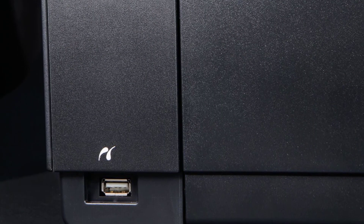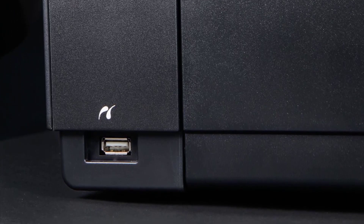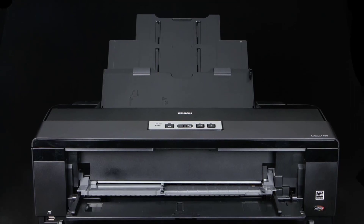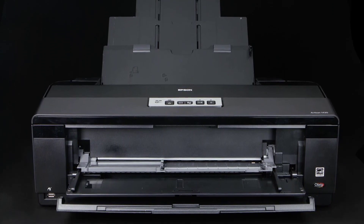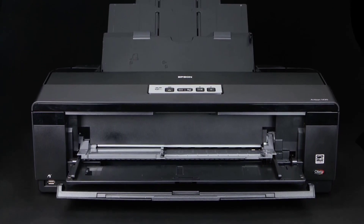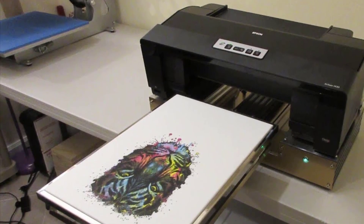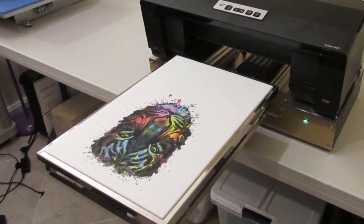Number one: Epson Artisan 1430. Small and compact, the Epson Artisan 1430 is an inkjet printer especially designed to print wide-format pictures, photos, and designs. You can print any kind of borderless, high-definition pictures up to 13 by 19 inches in size, in both portrait and landscape mode. It is Wi-Fi enabled, so there's no mess with cords or wires around your work table.